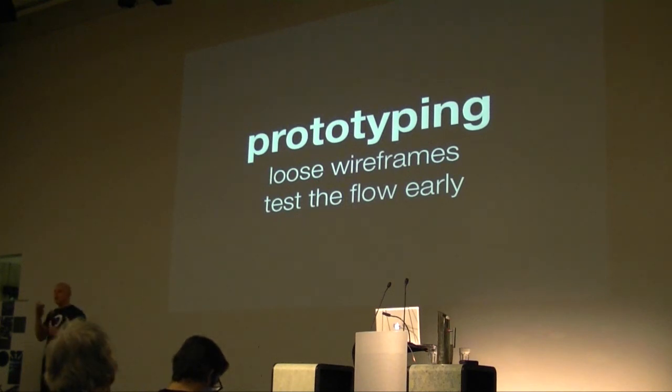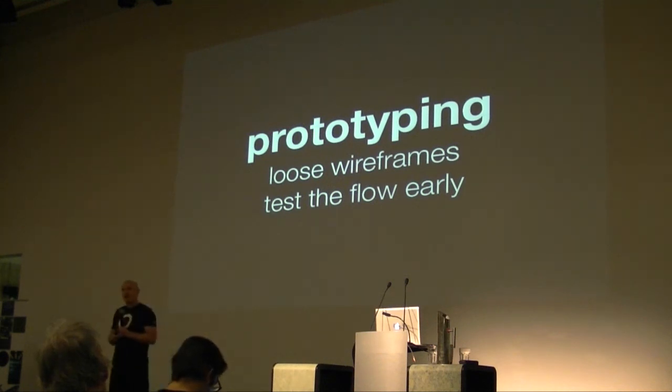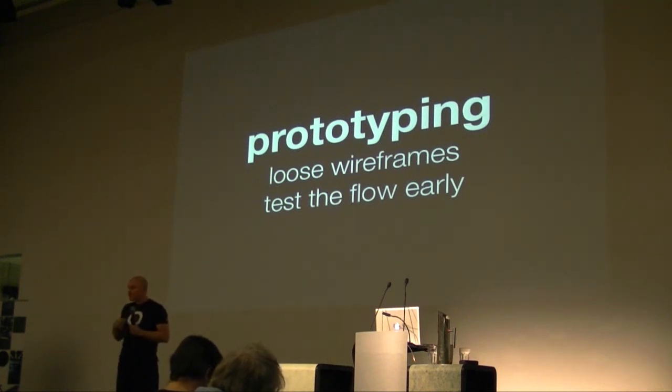Prototype early. When I'm starting a website, my very first job is to build my own little framework grid, show it to the client, sit with them, move it in and out, and show them how things can drop and move — very simple box diagrams made out of HTML. I get them to sign off on that very early so we can see what it looks like in various devices right up front. And we want to be testing how it's working throughout the process. One of my clients, the Australian Museum, has a captive audience — you walk up to the front desk with a device, show it to some users, and say 'what do you think?' Everyone has friends and family. Test as early as you can.